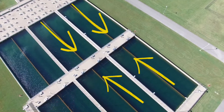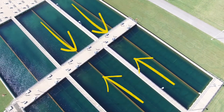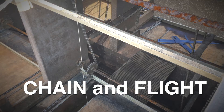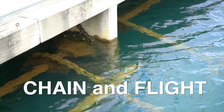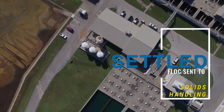The settled floc material is pulled from both ends of the basin to the center. Underneath us right now there is about a six-foot trough that the chain and flight rake the water and the solids material into. Head pressure from the water in the basin is used to drive that settled floc.